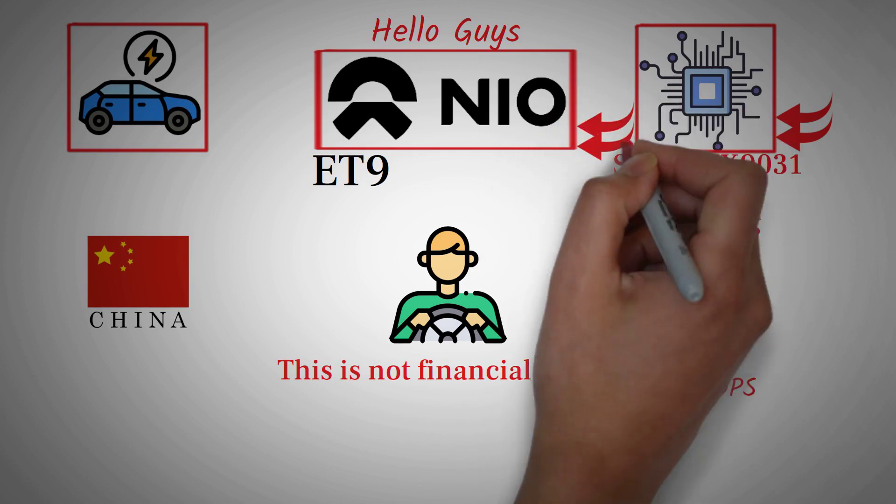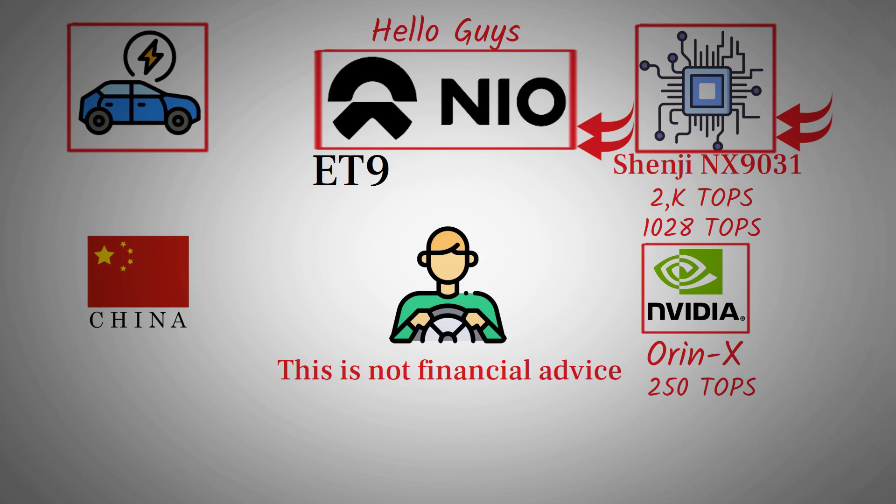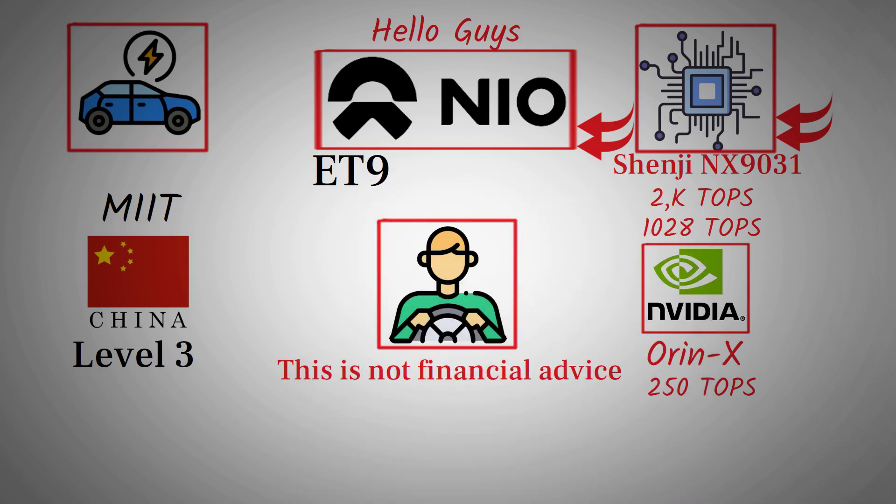This is the foundation that will allow NIO to achieve true Level 4 and Level 5 autonomous driving in the future, and that future might be coming sooner than many expected. Recently, China's Ministry of Industry and Information Technology (MIIT), along with the Ministry of Public Security and other key departments, announced the first batch of car models approved to pilot Level 3 autonomous driving systems. This marks the transition from semi-autonomous systems to vehicles that can take full control under specific conditions without requiring constant human supervision. On this official list, one name stood out — NIO. Out of the Chinese EV trio of NIO, Li Auto, and Xpeng, NIO was the only company to appear in this first group of approved automakers.